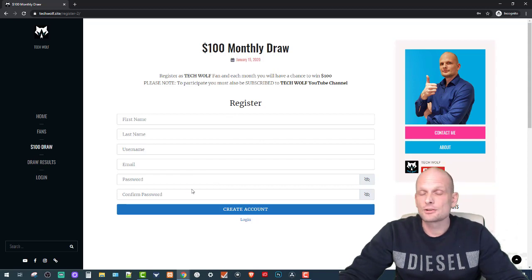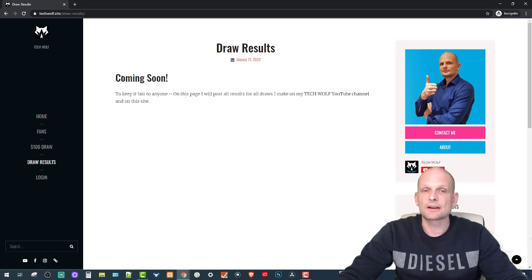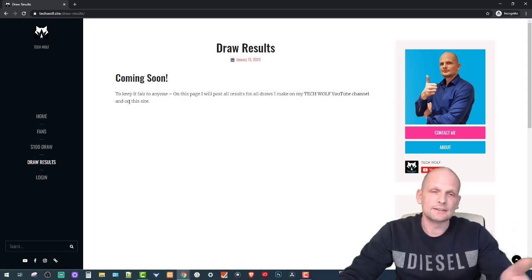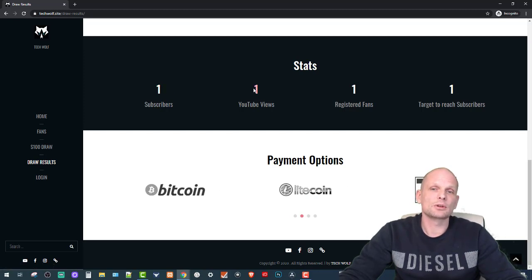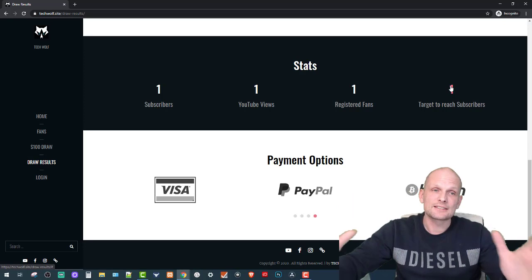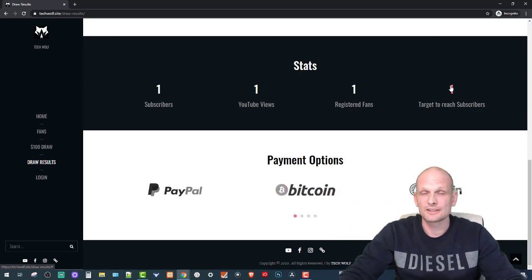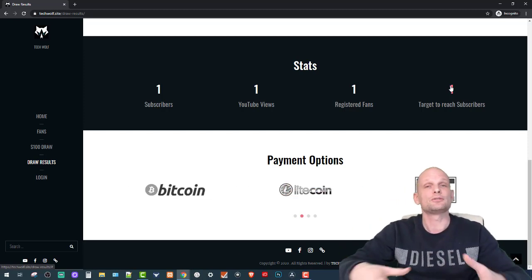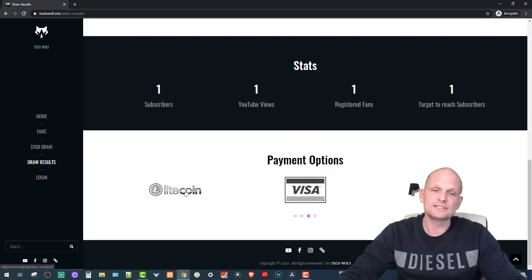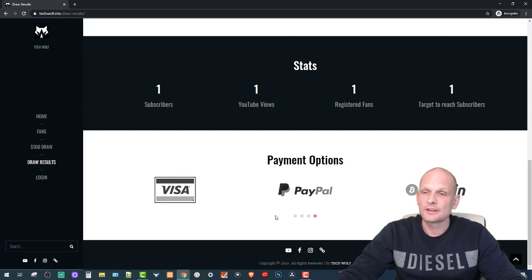On the $100 draw page you need to register to create an account. Once logged in you can update your details. There is also a Draw Results page where I will post all results for all draws I make on my TechWolf YouTube channel. On this site I will also post my stats — subscriber count, views, number of registered fans — and my target is to reach 100,000, because ultimately I want to reach 200,000 subscribers. In everything you do in life you have to have a target.